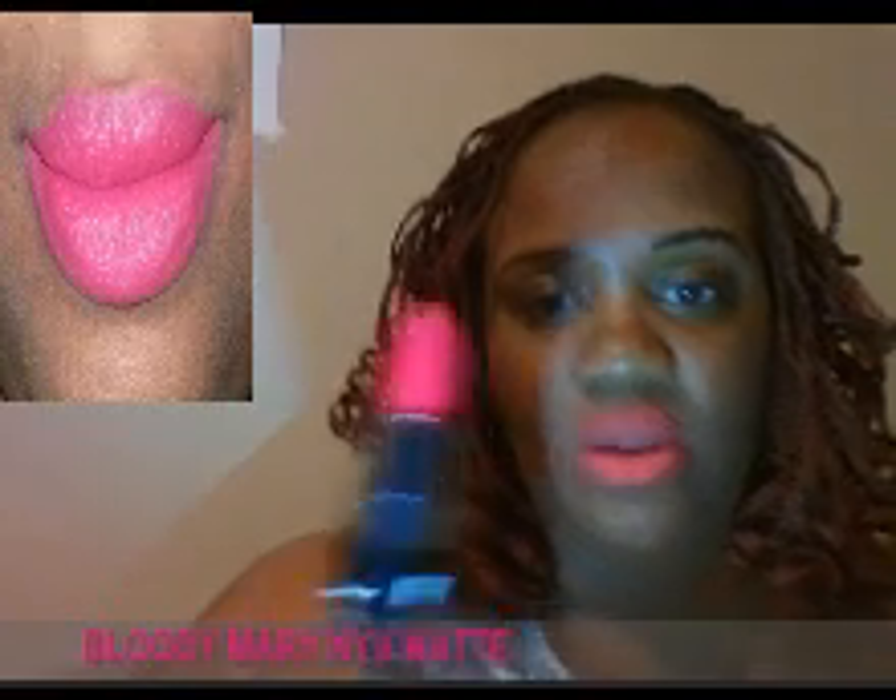Now this one is the Bloody Mary. I saw this on Infamous on her video and it came out really good on her — like a nice red on her — but it didn't come out as good on me. It doesn't look so red. Well, it still looks cute. I'll wear it because it's not so dark. I like how it was darker on her but maybe because she's lighter than me.